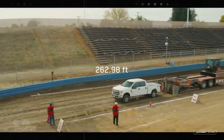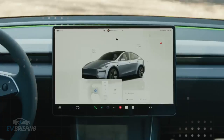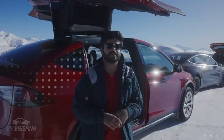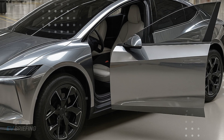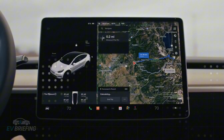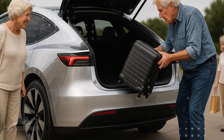Compared to the Model Y, the Model 2 doesn't lose its technological essence, but it does leave aside the excess. It doesn't seek to impress with absurd power or cinematic finishes, but rather with logic and objectivity. The focus is on delivering what's necessary with quality and intelligence — cutting what's unnecessary, optimizing what can be optimized, and streamlining production. The result is a car that, while simpler, embodies Tesla's core values: energy efficiency, fast charging, and advanced software features at a price that could finally open its doors to the general public.